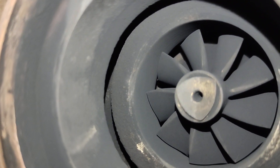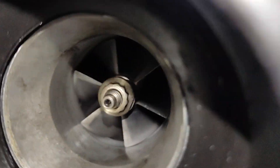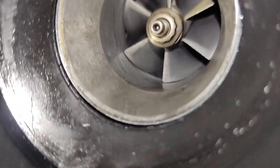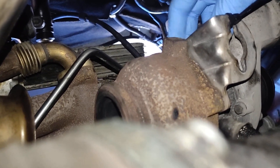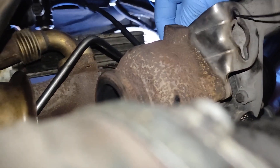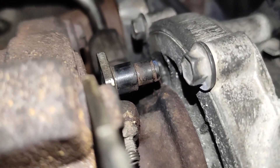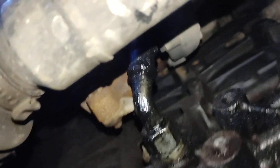You can see the turbine — it's not in such a bad shape, I was thinking it was going to be bad, but it isn't. On this side as well, it doesn't look that bad. But here on the side, the geometry mechanism is completely seized up — it doesn't move at all. I'll try to spray it now.